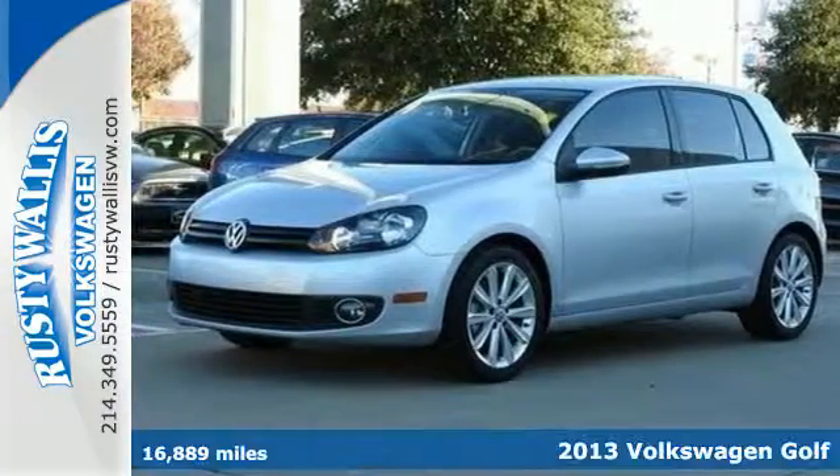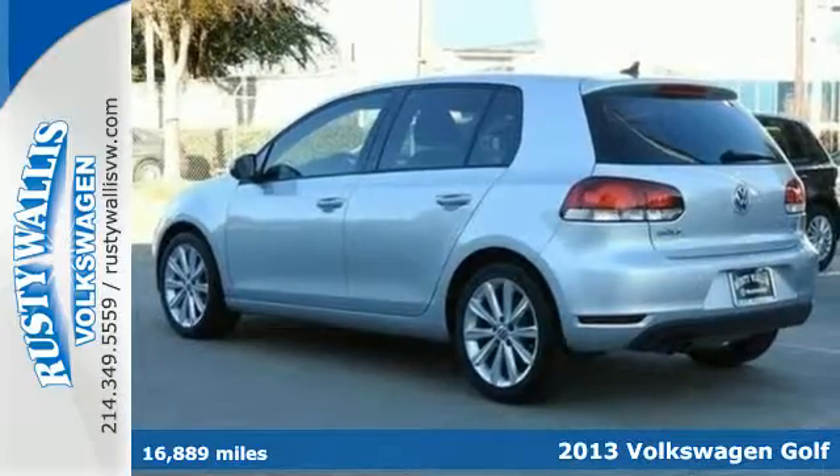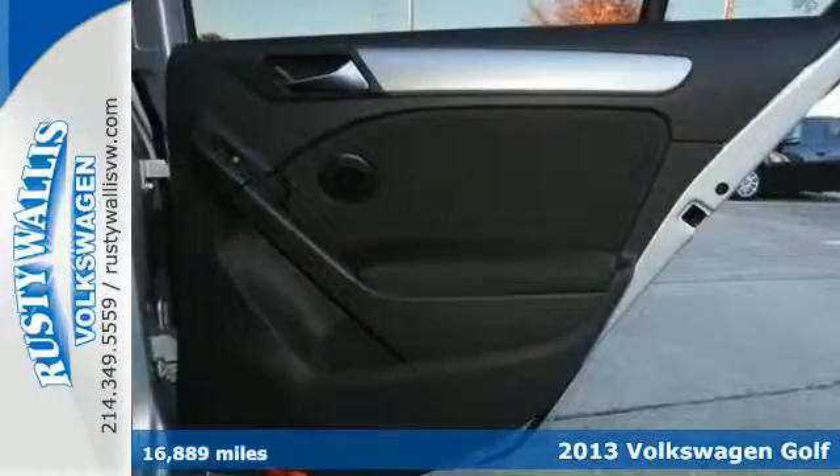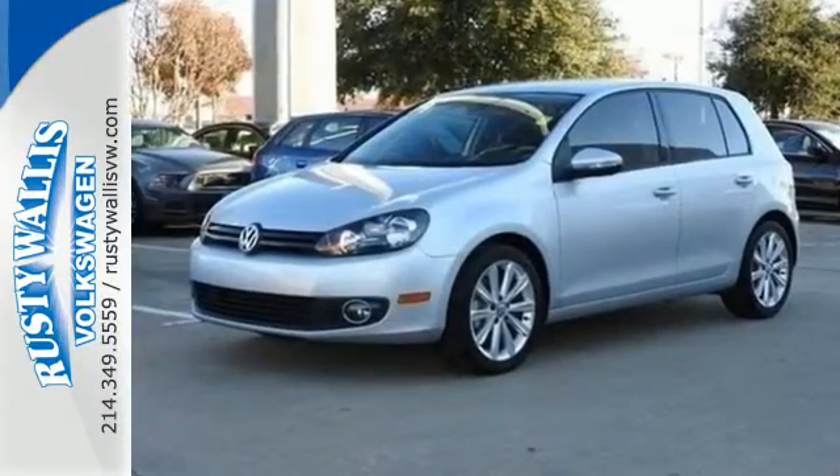It's a 2013 Volkswagen Golf. This is the hatchback the world loves to drive, and it's easy to see why. It masterfully balances frisky performance, fuel efficiency, and refinement.